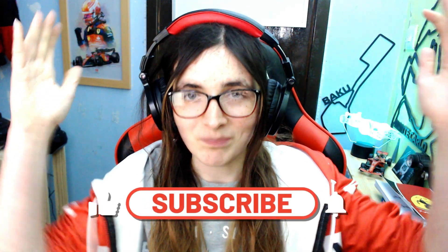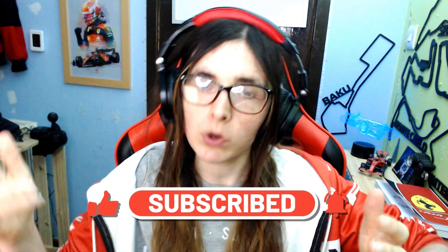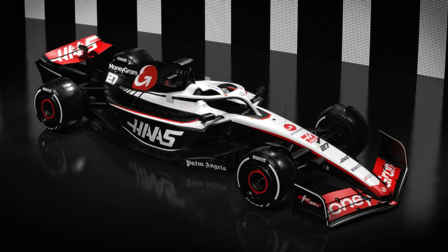Livery reveal season is here! Finally! Haas, as they were last year, has decided to be the first one to launch their new livery ahead of the new season. And here it is! Here is the livery that Haas will be running on the VF23.